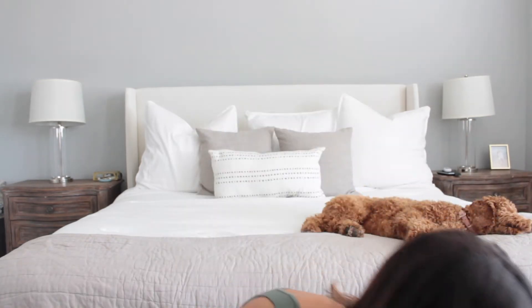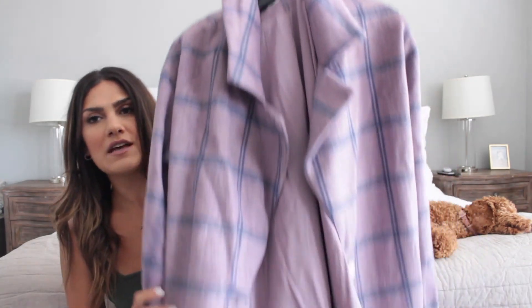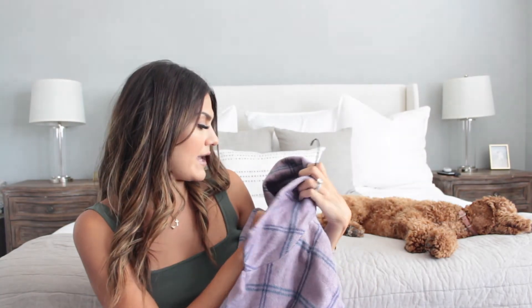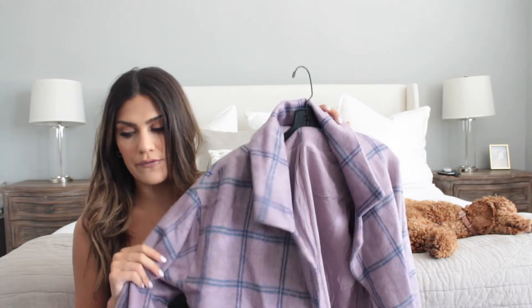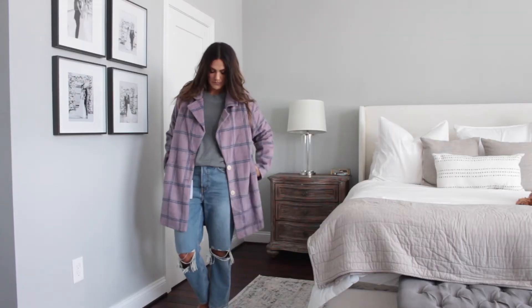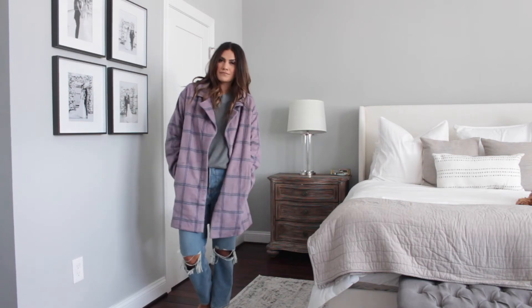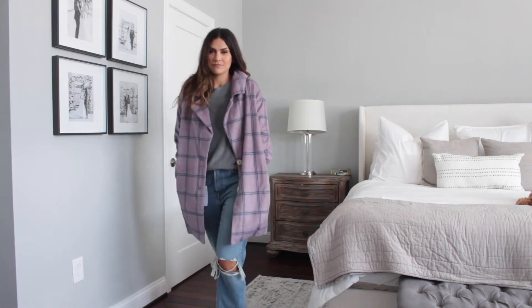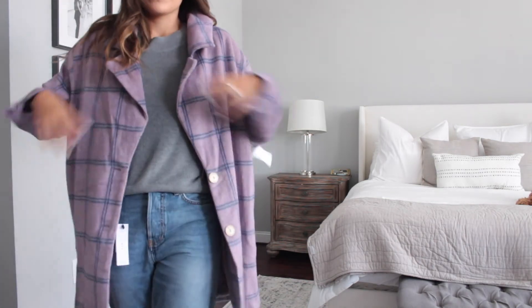Last but not least of what I have here is this awesome coat from the brand Aster. I absolutely love it — I got a size small and it is very oversized, so if you're looking for something more fitted you may want to size down. I love the colors; you can just wear like a gray sweater or a white t-shirt — something basic — and get a really cool outfit. My mom also got that one.